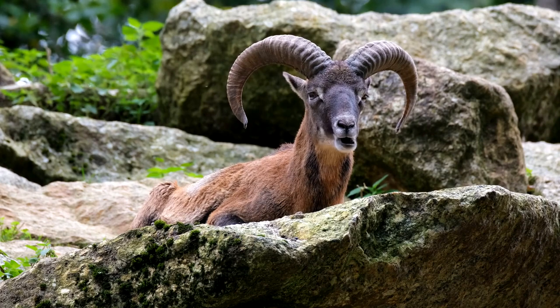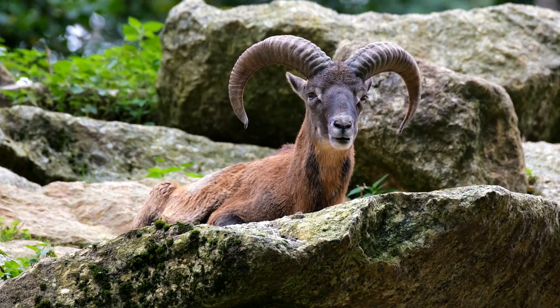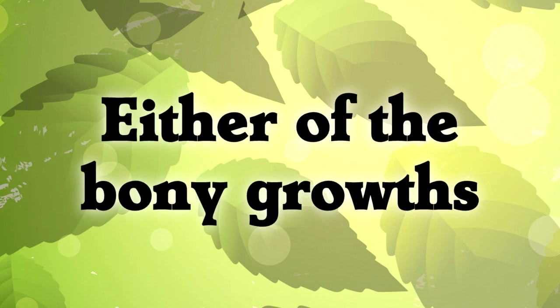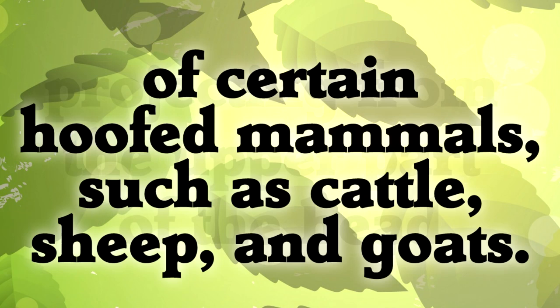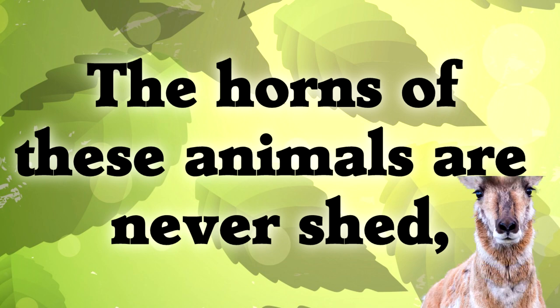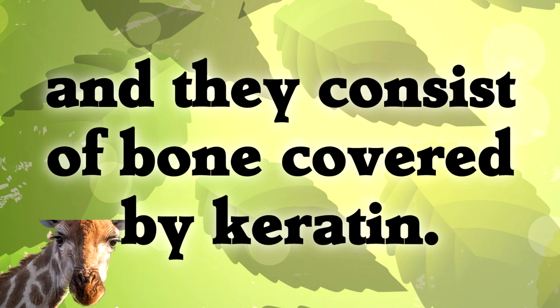We've just seen a selection of the diverse ways that animals have found to use things like horns. Going back to the scientific definition, we see why it had to be so oddly specific: 'either of the bony growths' — because elephant; 'projecting from the upper part of the head' — because bird beaks; 'of certain hoofed mammals, such as cattle, sheep, and goats' — because cassowary crests; 'the horns of these animals are never shed' — because pronghorn; 'and they consist of bone covered by keratin' — because giraffe.